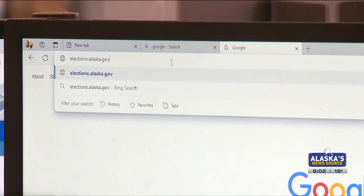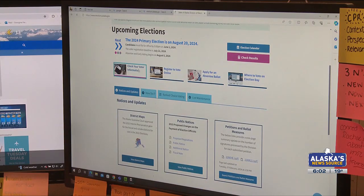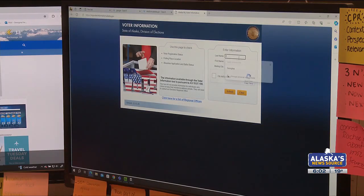Go to the website election.alaska.gov and click the 'Check Your Voter Information' tab. From there, enter your information and you will see if you're registered and where your polling booth is.